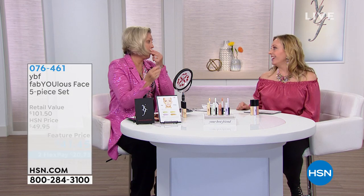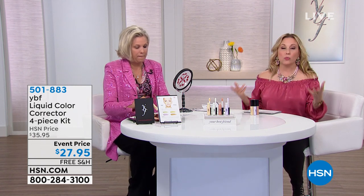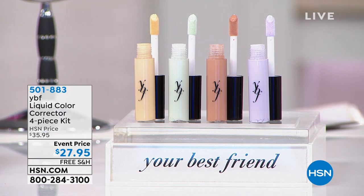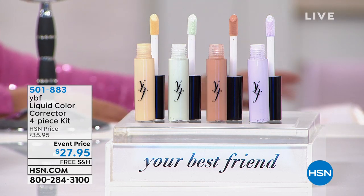You're going to love every bit of it. Now, if you've ever had professional makeup done — for a wedding or a family photo — you've seen makeup artists use the color wheel and color correctors. What Stacey has done is given you all four color correctors in one kit at only $27.95.